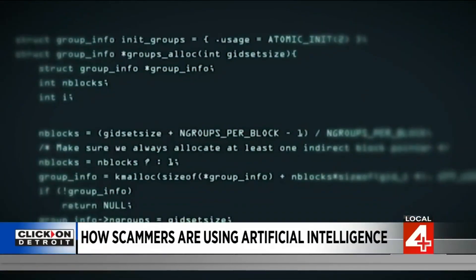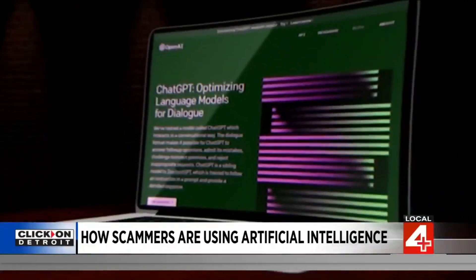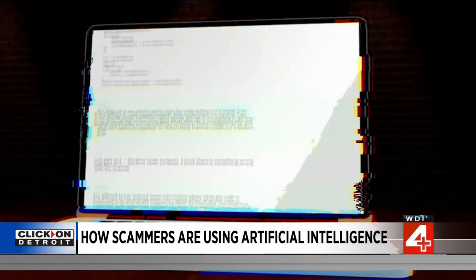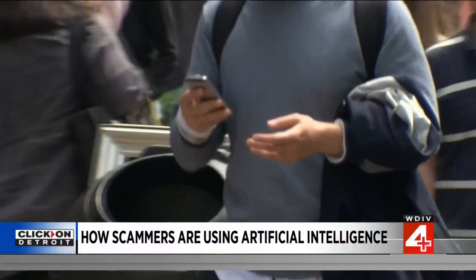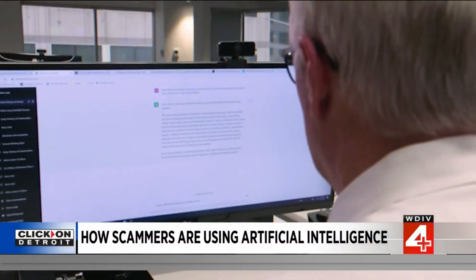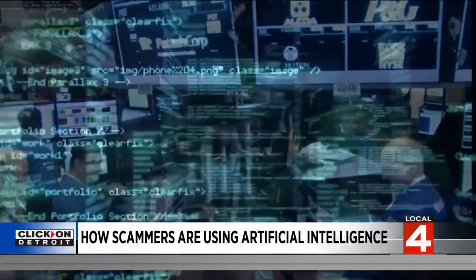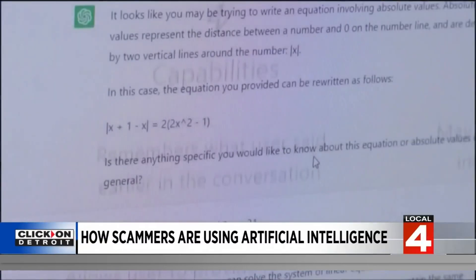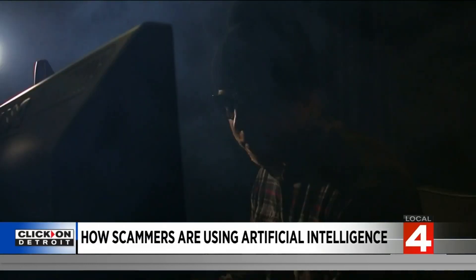So what are they doing and how can you protect yourself? There's a serious issue on the rise right now as hackers are using fake ChatGPT apps to push Windows and Android malware, putting unsuspecting individuals and organizations at risk of cyber attacks. They're creating fake ChatGPT apps and tricking users into downloading them onto their devices. Once installed, these apps can deliver a variety of malware, including spyware, ransomware, and key loggers.